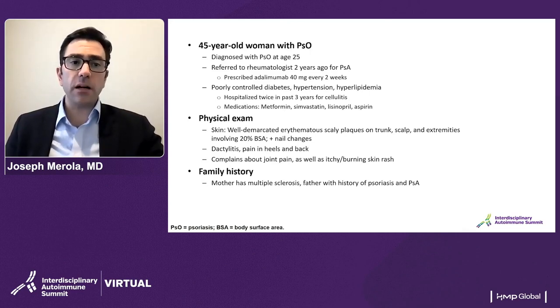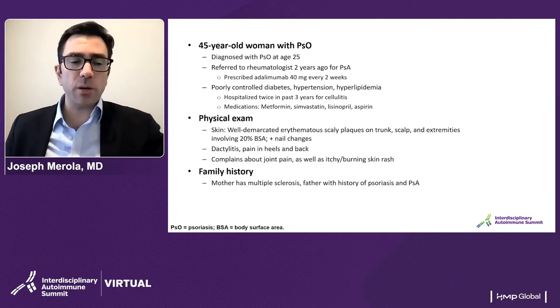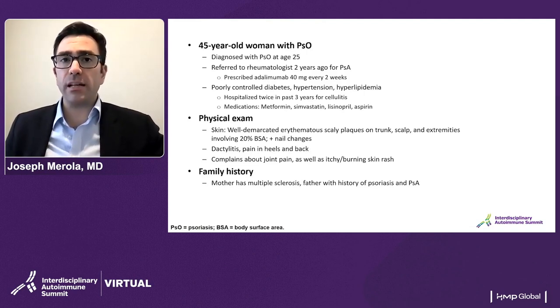On physical exam of her skin, there are well-demarcated erythematous scaly plaques on the trunk, scalp, and extremities involving at least 20% body surface area — quite severe disease. Nail changes are also present. The patient was noted to have dactylitis or sausage digit, pain in the heels as well as in the back, probably inferring some enthesitis as well as potential axial or inflammatory back component to her disease.